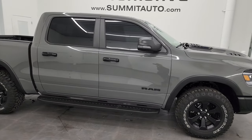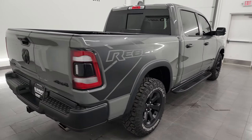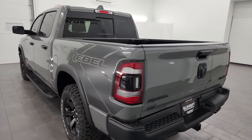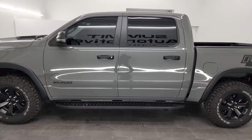Hey, this is Brett, and this 2023 Ram 1500 Crew Cab 5'7" Short Box Rebel Level 2 Lunar Edition is stock number 23T135A. I am here at Summit Automotive in Fond du Lac, Wisconsin, your new and used light-duty truck and Ram headquarters.